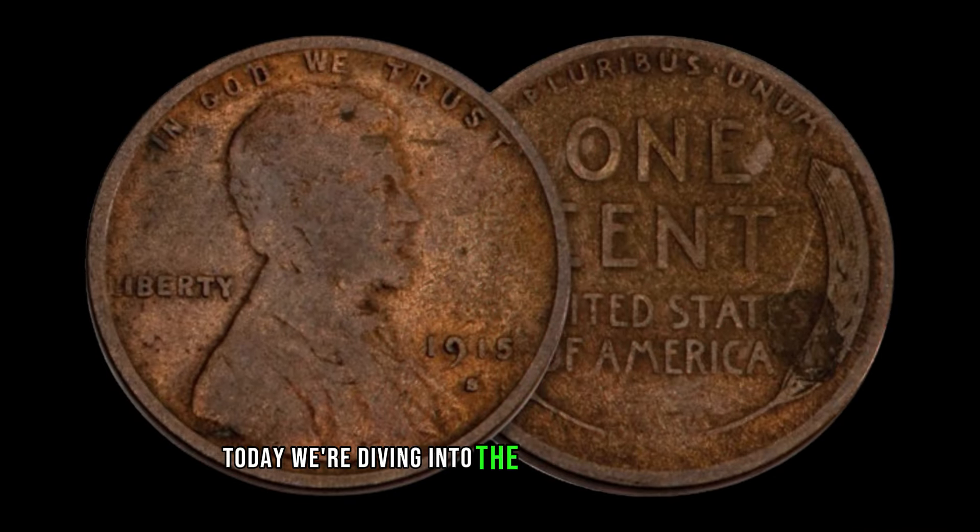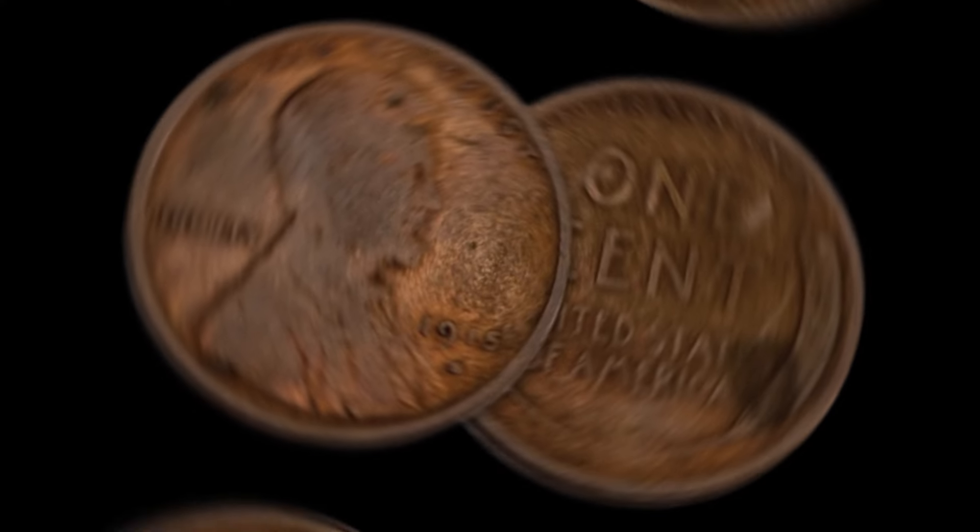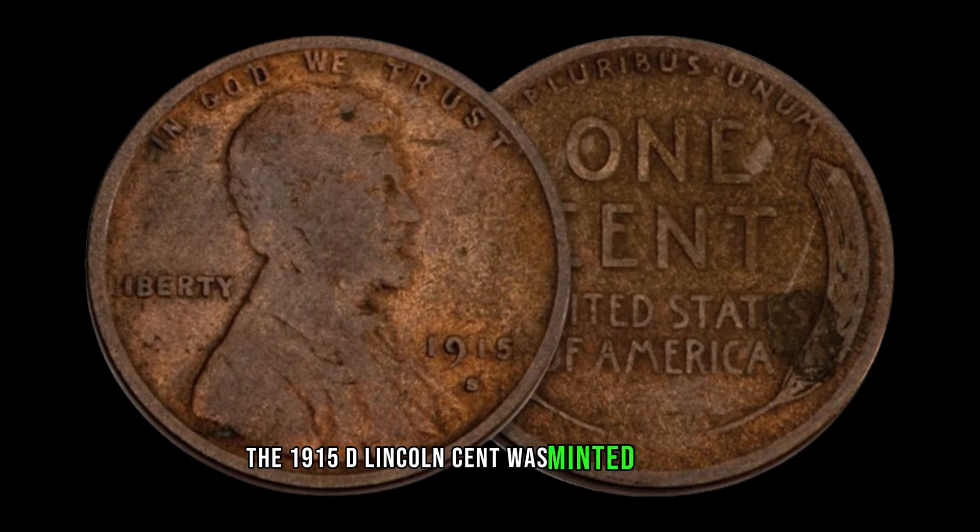Today, we're diving into the world of numismatics to explore the value and worth of the 1915 D Lincoln cent, minted in Denver — hence the D mint mark. This particular coin holds significant historical importance, being part of the iconic Lincoln cent series, which began in 1909 to commemorate the 100th anniversary of Abraham Lincoln's birth. So, what's the value of this little piece of history? It depends on several factors, including its condition, rarity, and demand among collectors.